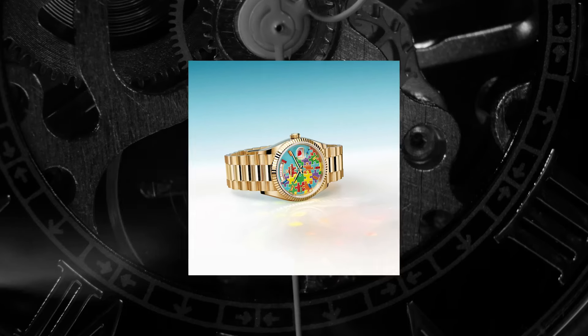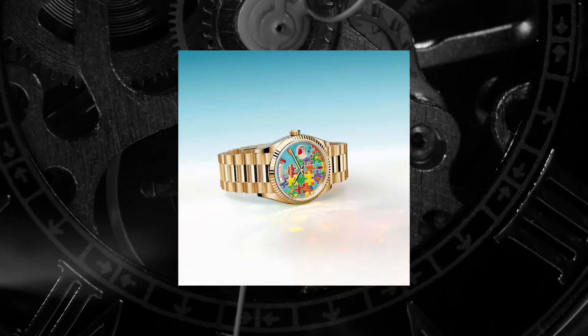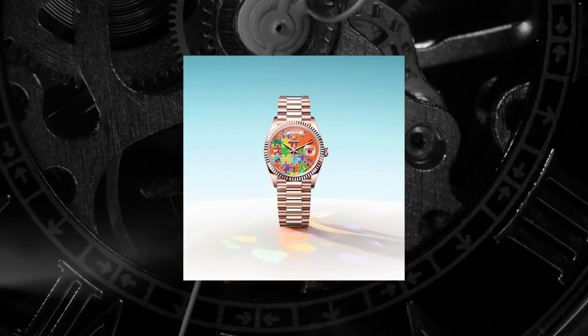There are actually three variants of the puzzle, or emoji as they are known — one in white gold with a turquoise base dial, and this one in everose gold, an orange variant. We are hoping to get the white gold soon, so when that comes I'll do a much better video and overview of it, but I couldn't let this one go without at least showing you.